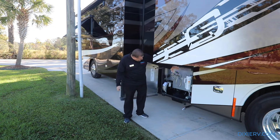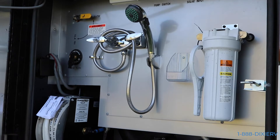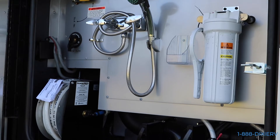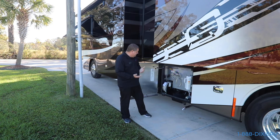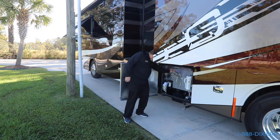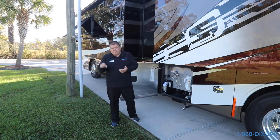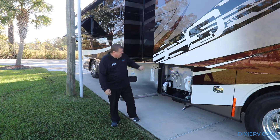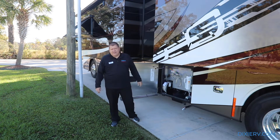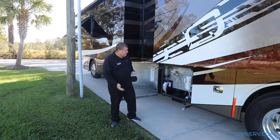Remember I said attention to detail - it's little things that over time you'll learn to appreciate. This particular coach not only has your tank levels on the right-hand side at the top, but it's got your fresh water hose, your full coach water filter, your water pump, and your outside shower, all easy to get to. The attention to detail part is where they etch the name of everything right into the metal. How many times have you owned a coach where those were stickers? Stickers in a wet bay don't last very long - but these are etched in there forever.